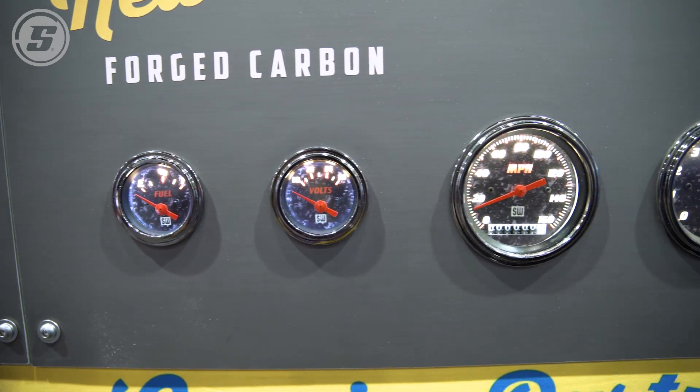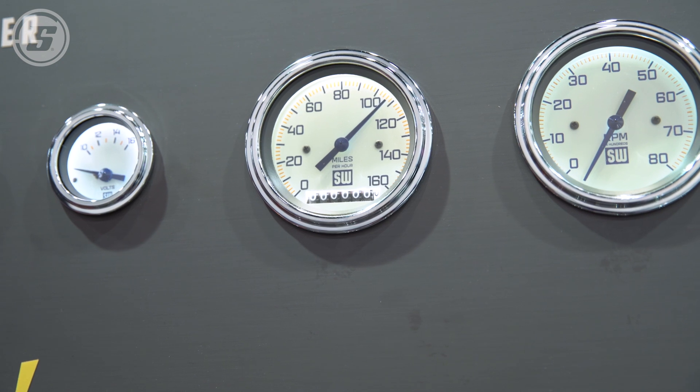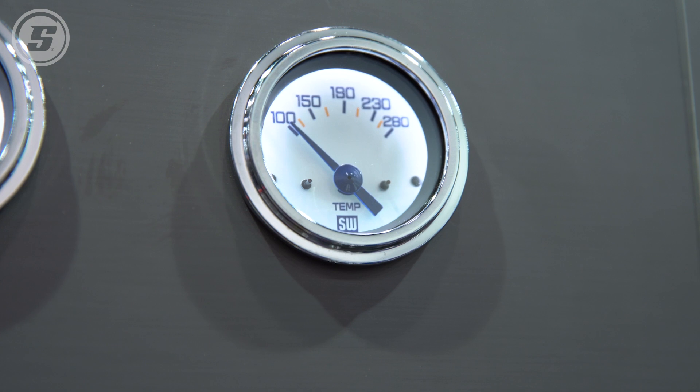A through-lit gauge, such as this one, is going to be much easier to read. However, if you want the old-school traditional look, you'd want to go with something more like a perimeter-lit gauge.